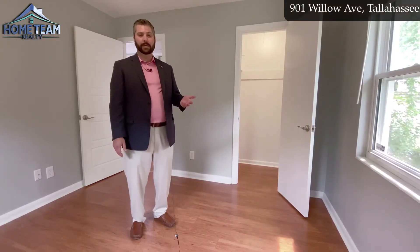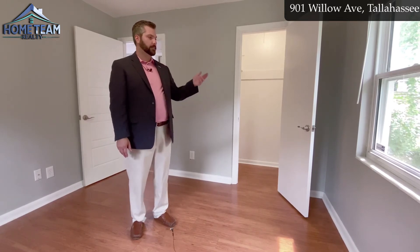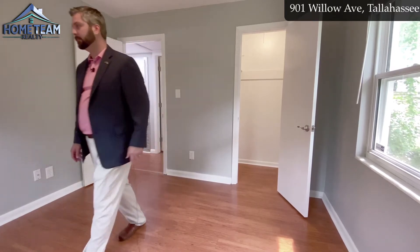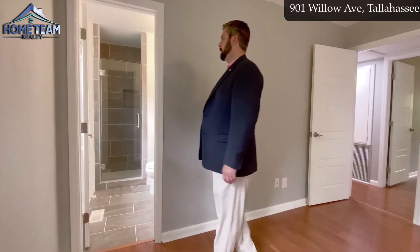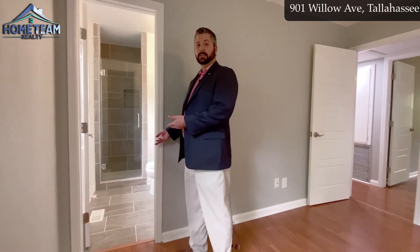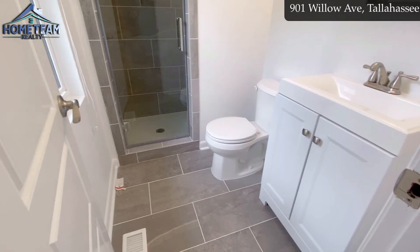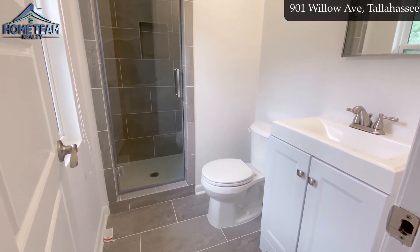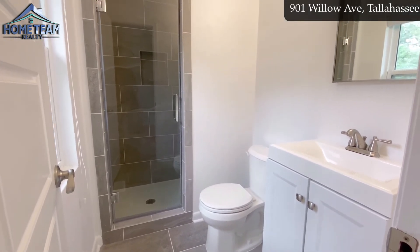Here in the master bedroom you can see there's a little walk-in closet and two nice windows letting in plenty of light. The master bathroom looks really great as well — everything is new. We've got a new floor, nice tile shower, a frameless glass shower door, and even the sink and vanity is new.